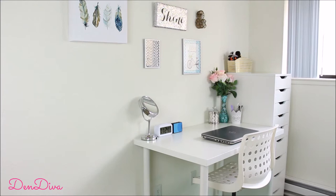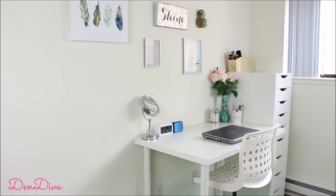Hey guys, welcome back to my channel! Today I'm going to do the most requested video, which is my makeup collection tour. I will show you my setup, where I work, where I store my makeup, and I will go through all of it one by one. So let's begin — this is actually in our bedroom.